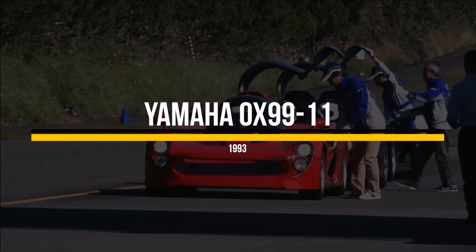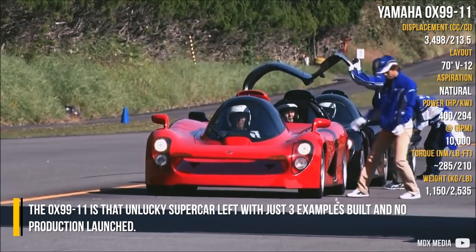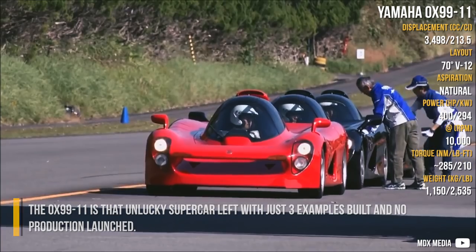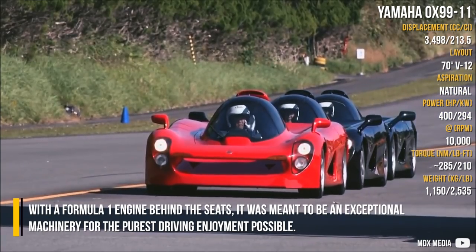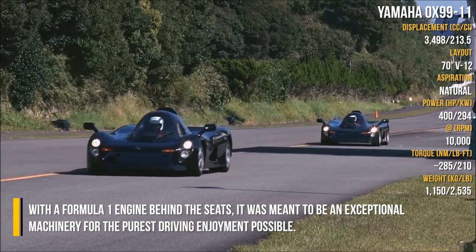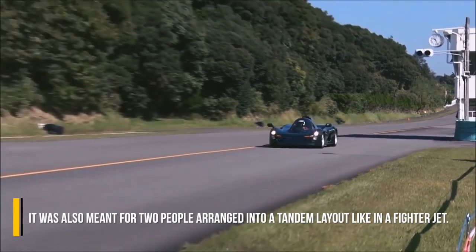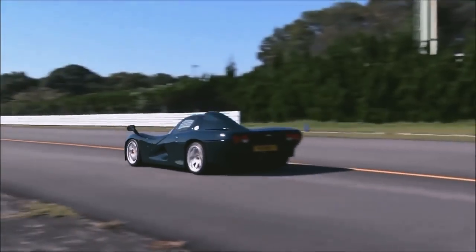Yamaha OX-9911. The OX-9911 is that unlucky supercar left with just three examples built and no production launched. With a Formula One engine behind the seats, it was meant to be exceptional machinery for the purest driving enjoyment possible. It was also meant for two people, arranged in a tandem layout like in a fighter jet.